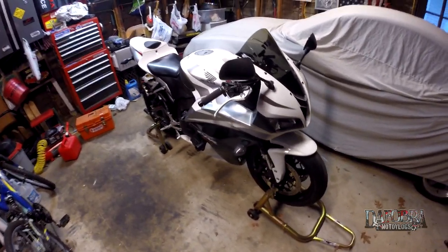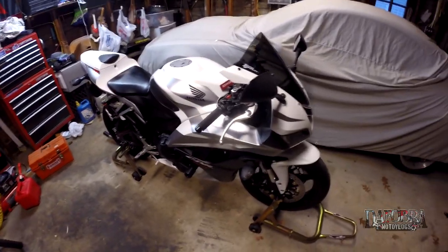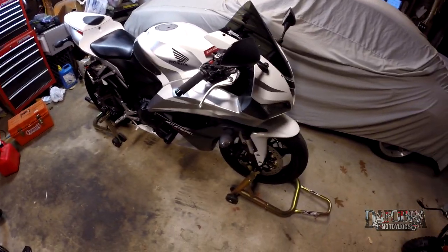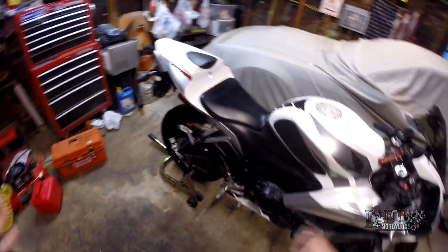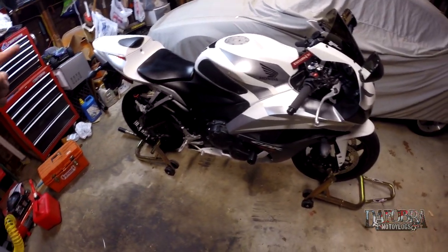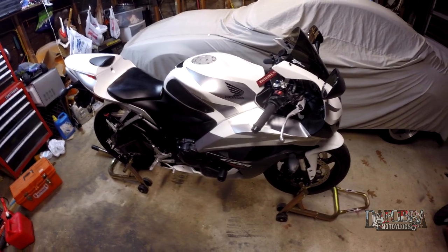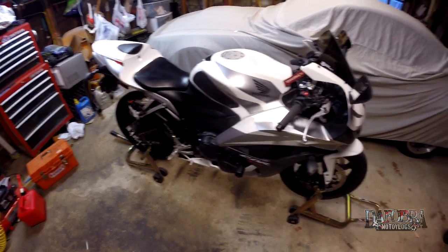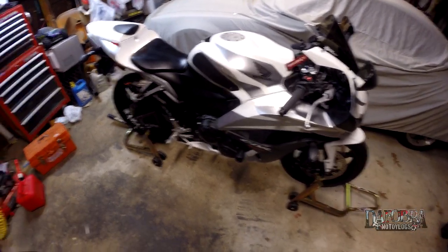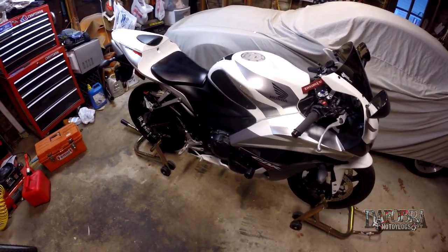It's an '07 CBR 600RR, or 600 double-R. I tried to think about 10 things that I dislike about this, and it's really difficult because I've always loved this bike. This is my third CBR 600 — I had a 2000 CBR 600 F4, then my beloved 2006 CBR 600 F4i which was totaled when I was hit, and now my current 2007 CBR 600 double-R. So let's talk about what I don't like, in no particular order.